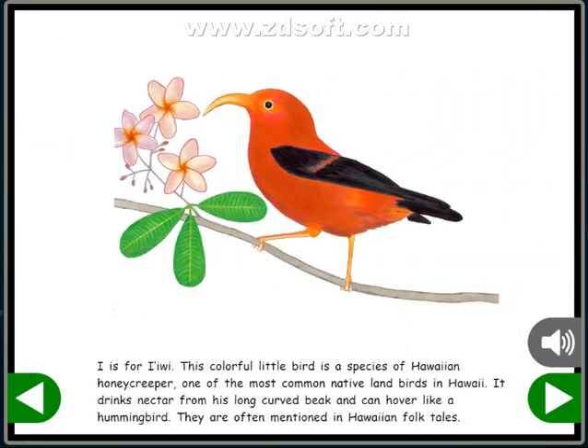I is for Iiwi. This colorful little bird is a species of Hawaiian honeycreeper, one of the most common native landbirds in Hawaii. It drinks nectar from its long, curved beak and can hover like a hummingbird. They are often mentioned in Hawaiian folktales.